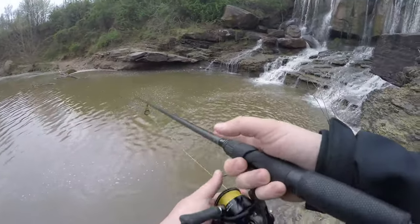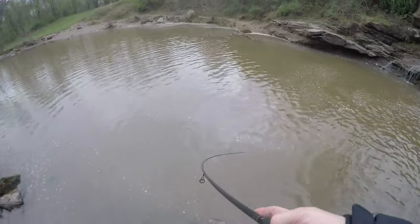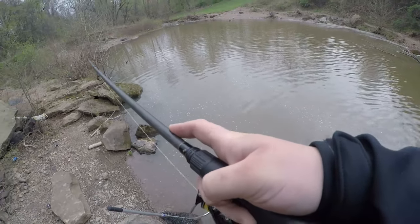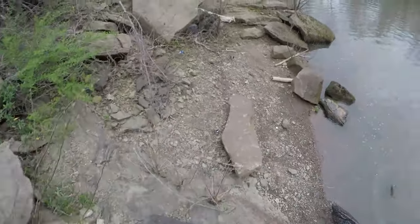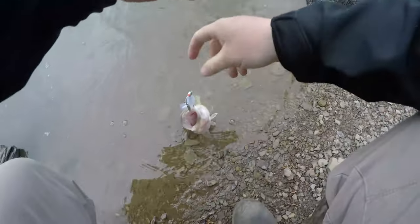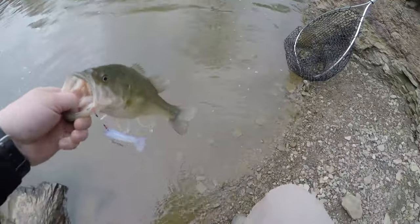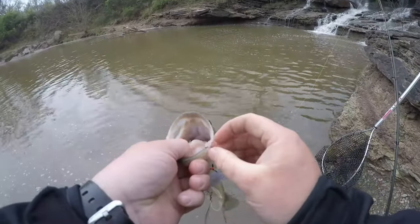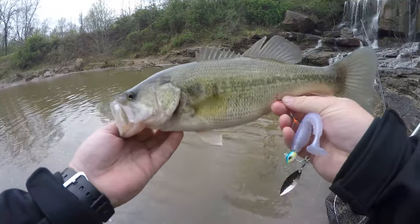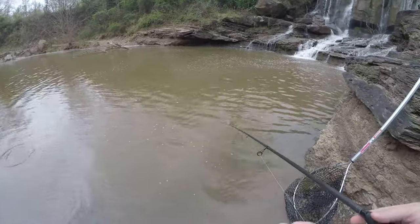I want to say I just got hit right off the bat - hooked up! What do we got? Oh, that's a largemouth! Nice one too - and check out where he's hooked. Right on the stinger - see that? Awesome! Right on the little stinger hook. I'll take it, it's a nice little bass. There you go buddy. Let's get this back in there.